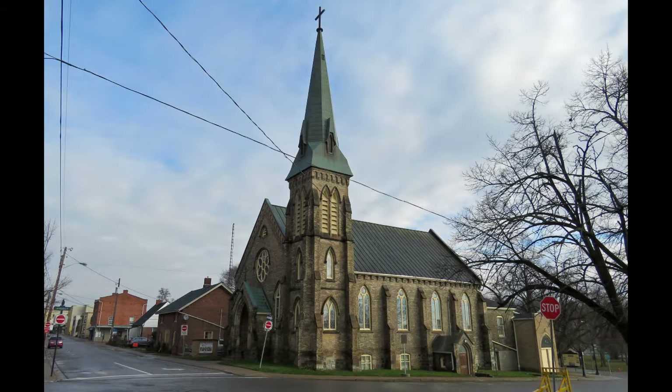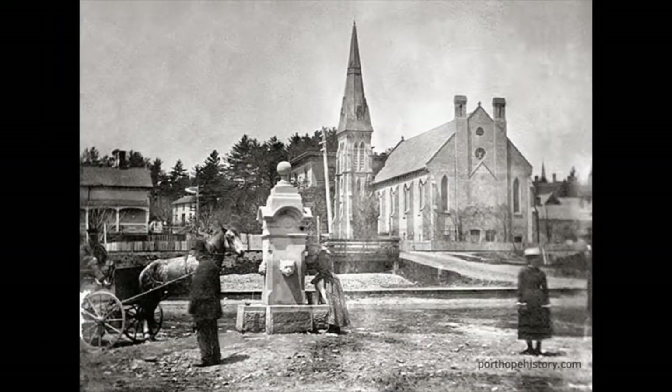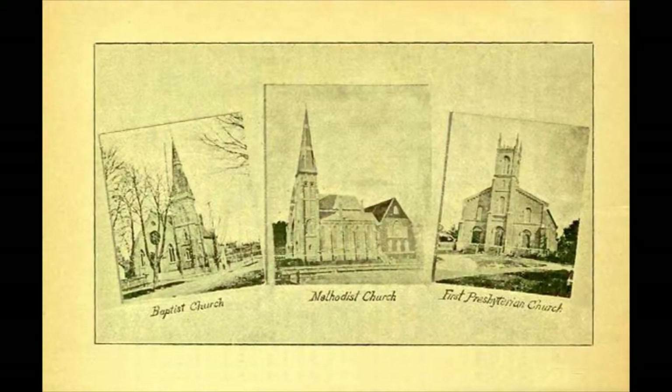There has been an established Baptist assemblage in Port Hope since 1855, when a group of local Christians agreed to form a church and petitioned the Haldeman Association for admission as a sister church. Their aim was to provide for the maintenance of the worship of God, the observance of Christian ordinances, and the preaching of the everlasting gospel, in order that believers may be edified and sinners converted to God.